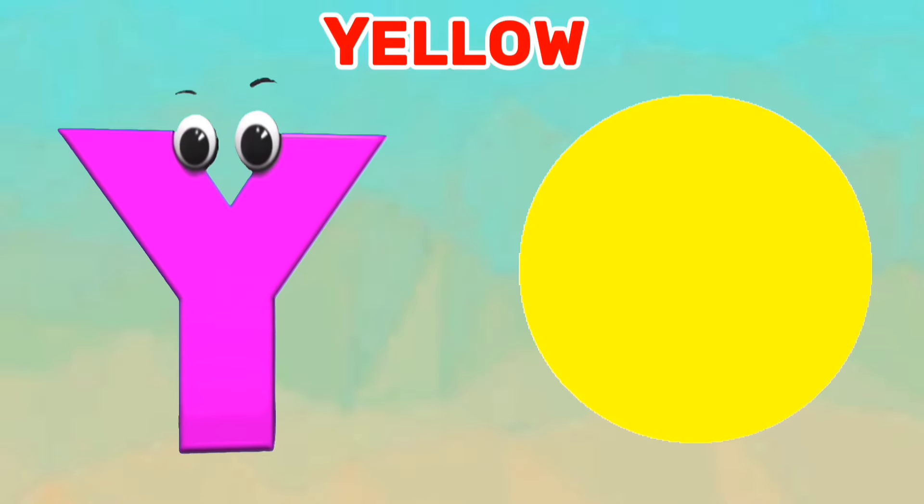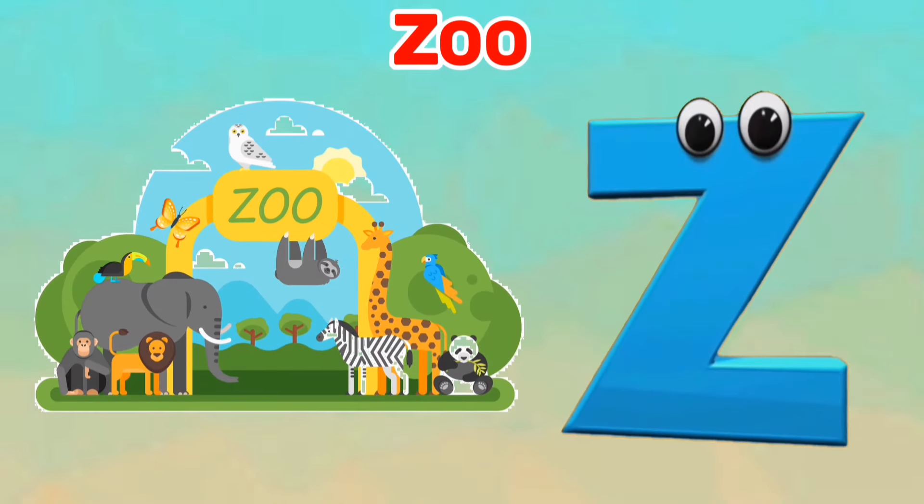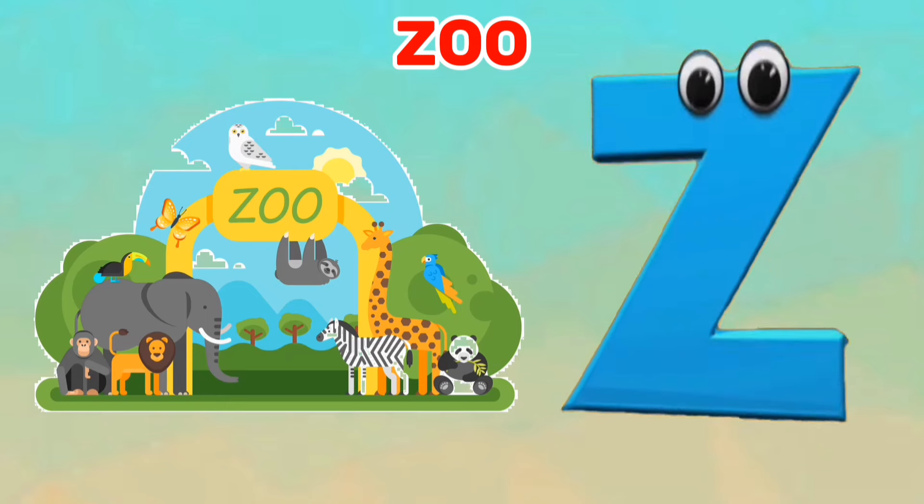Y is for yellow. Ya, ya, yellow. Z is for zoo. Z, Z, zoo.